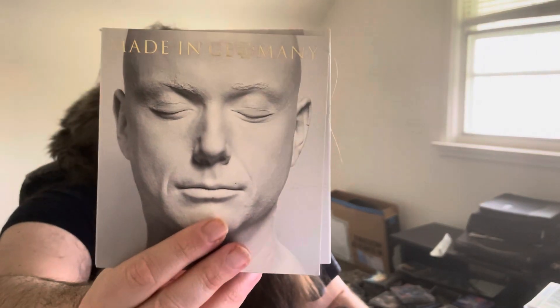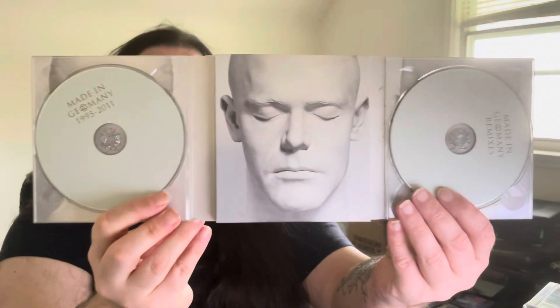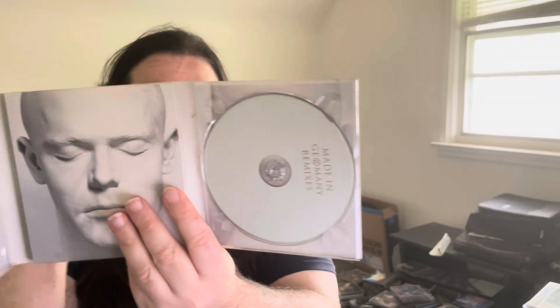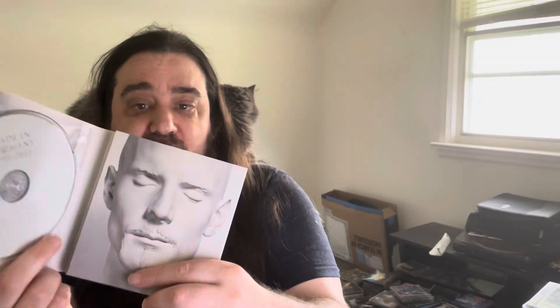I believe this is like a compilation album — kind of weird packaging, it's a little bit taller. Really cool stuff, had to have it for the collection. It's 1995 to 2011. I think I grabbed it on Boxing Day one year — saw it in the store and had to grab it.